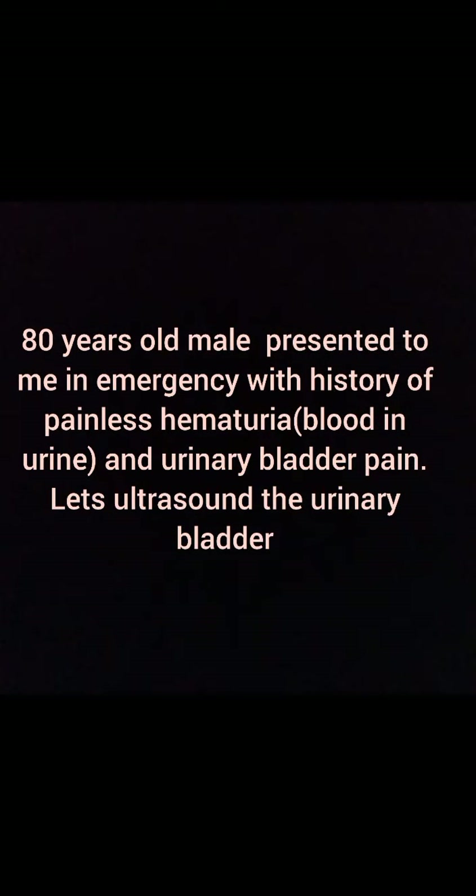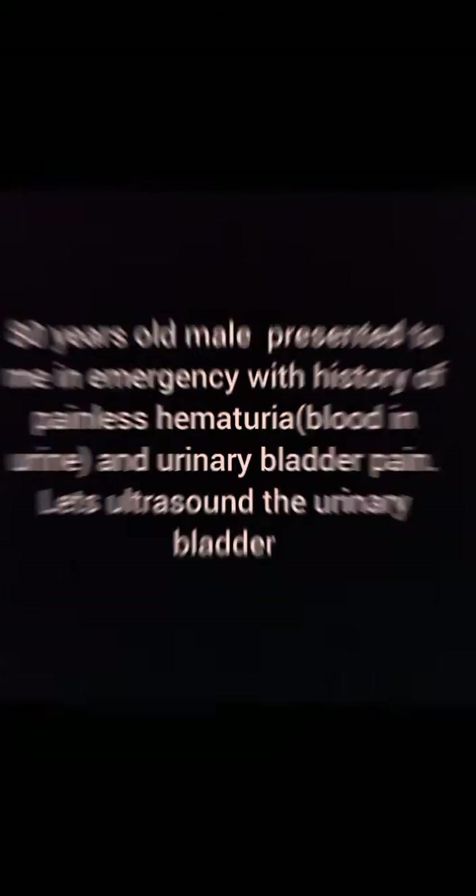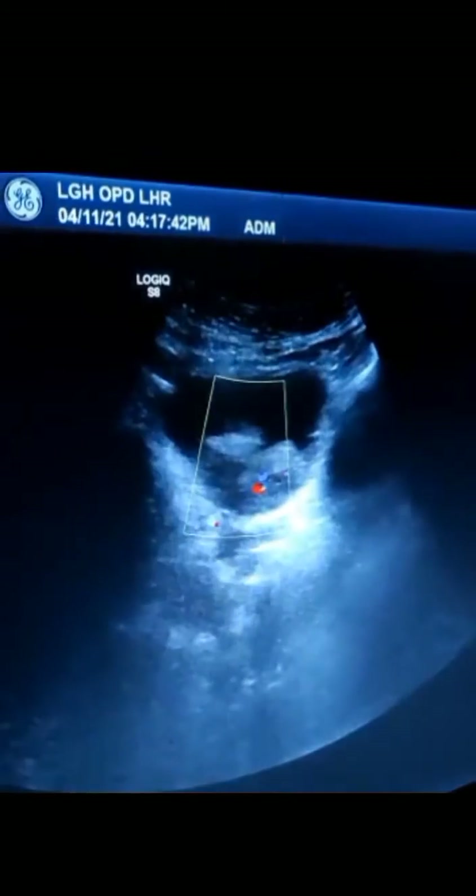An 80-year-old male patient presented to emergency with history of painless hematuria — blood in urine without pain — and bladder pain, which led to an ultrasound of the urinary bladder.